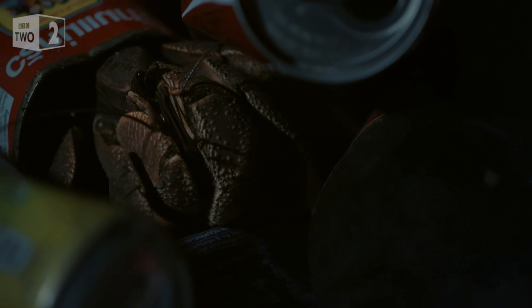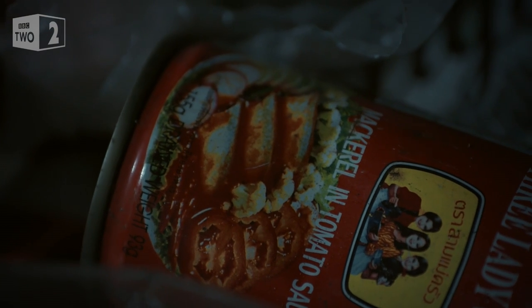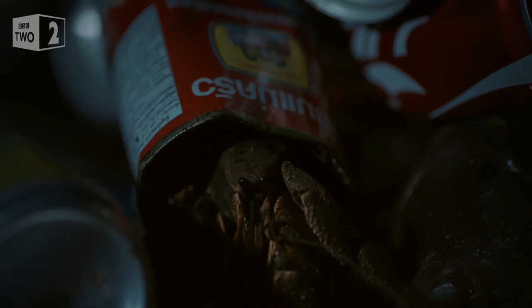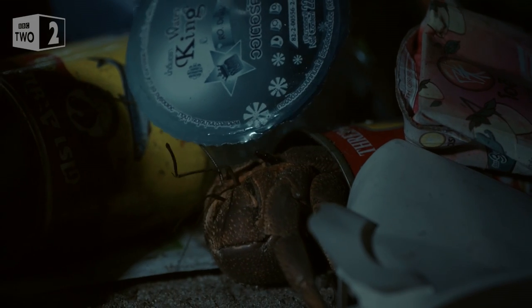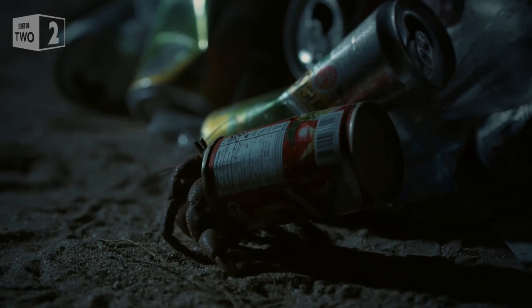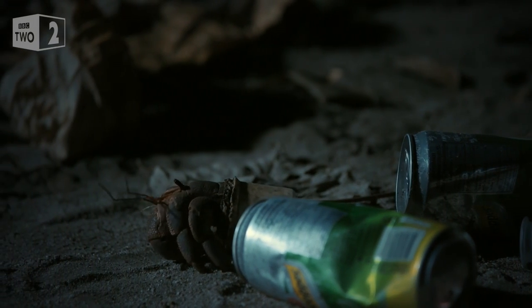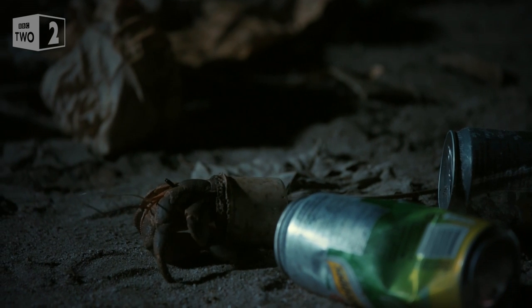This hermit has found herself a more modern home, in a mackerel tin. With so few shells around, it's an ingenious solution. And she's not alone — this is a fast-growing trend.